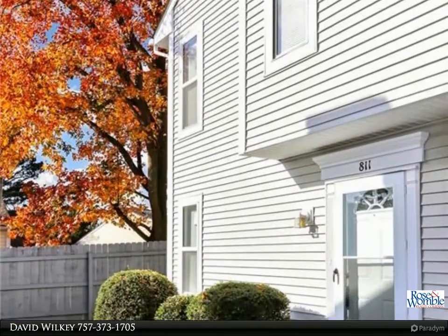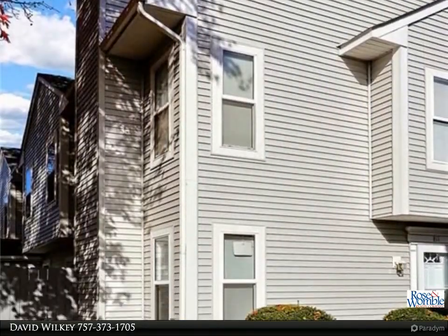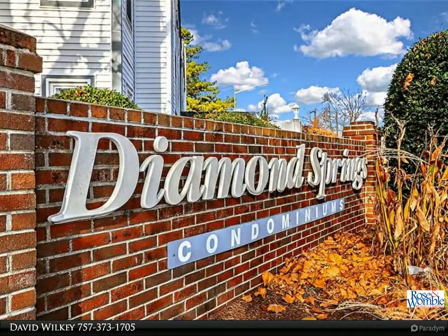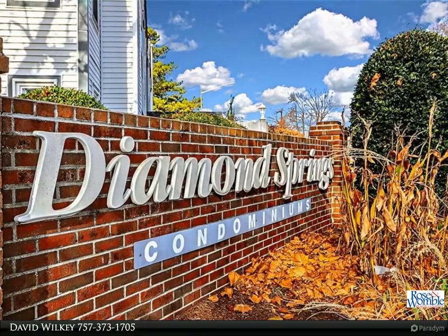Welcome home to this beautifully updated two-story condo with tons of natural light. The large living room with fireplace opens to the new kitchen with white cabinets, soft-close drawers, backsplash, granite countertops, and stainless steel appliances.